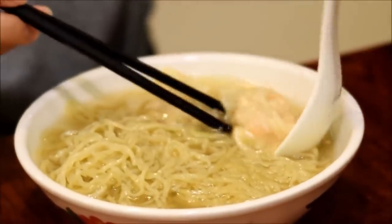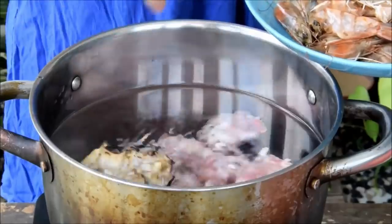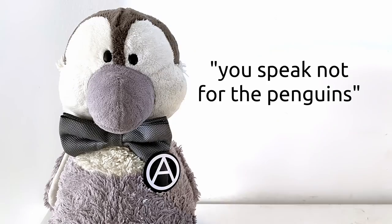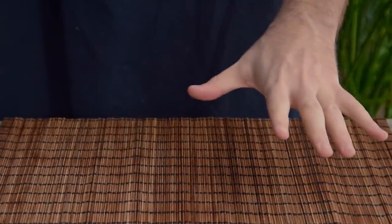Cantonese wonton noodle soup is my favorite noodle soup in the world, and there's probably enough dried seafood in there to choke a penguin. To us at least, Cantonese food is less about original flavor, and more about the playful manipulation of form.